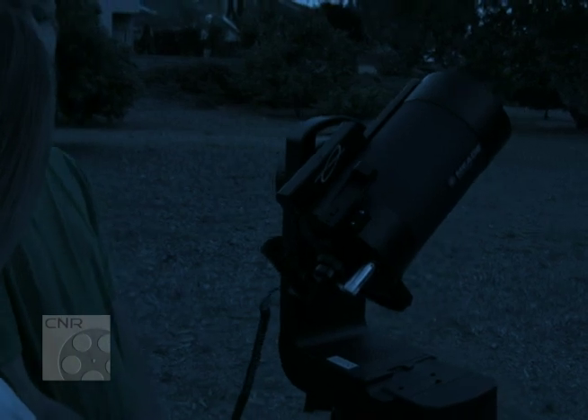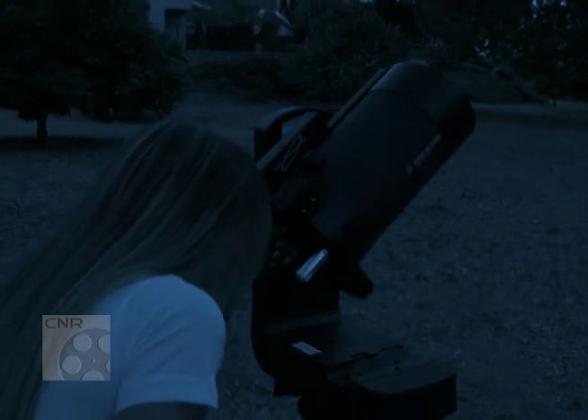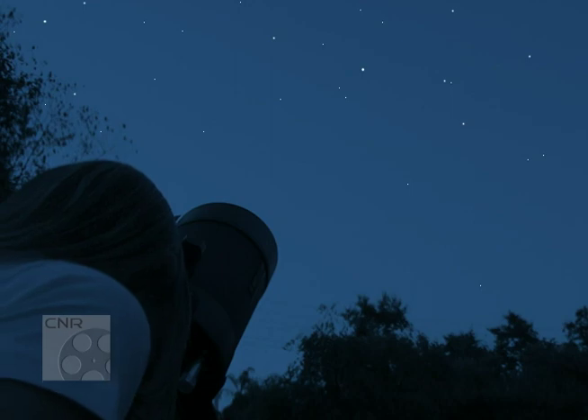Well, there's always been an issue in amateur astronomy. It took a pretty substantial commitment to learn enough to be able to actually go out in the night sky and find things and be able to observe the objects you wanted to see. And over the existence of Meade Instruments, it's been one of our primary missions to try to decrease that learning curve.